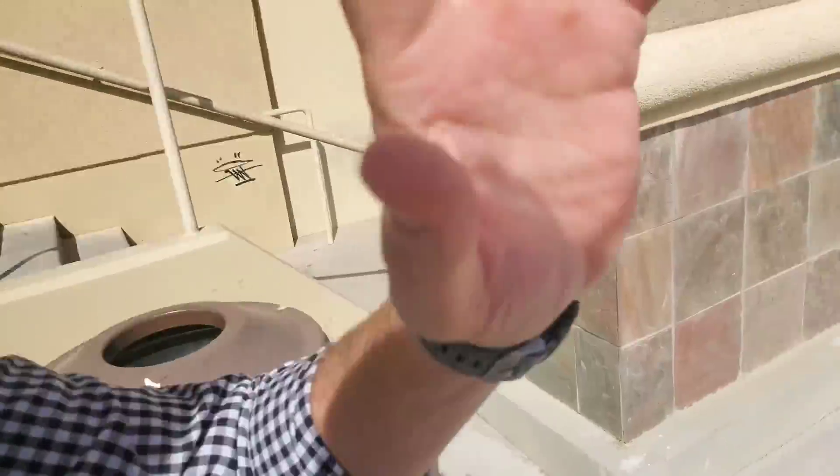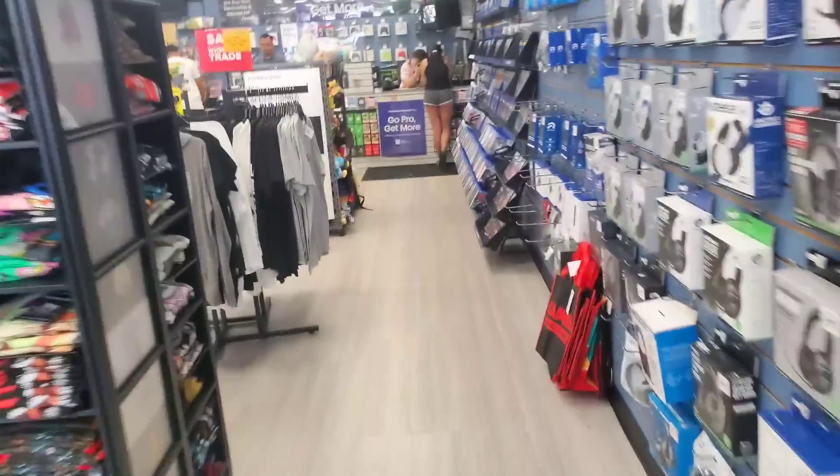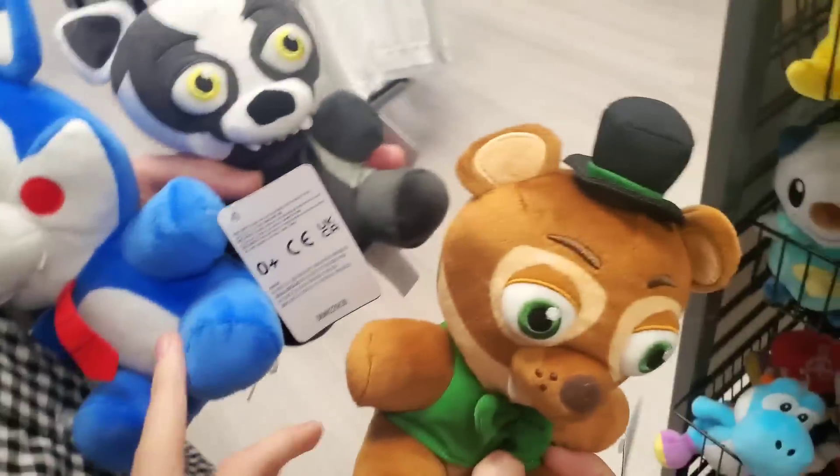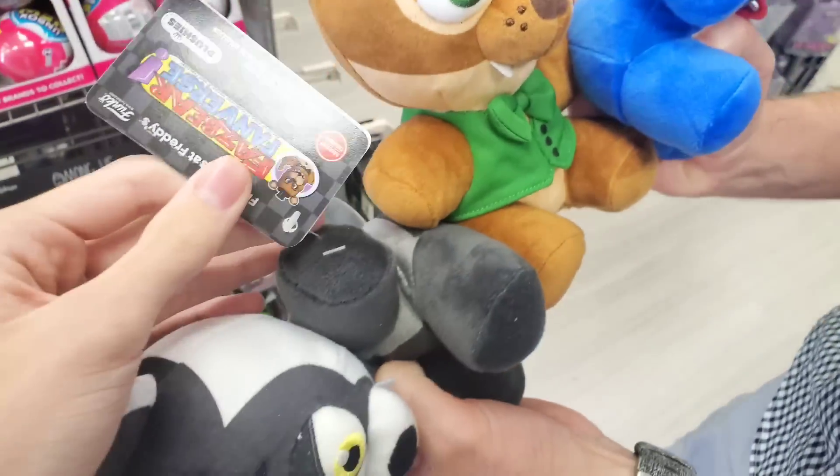We are at the next GameStop, really hoping they have any of the Fanverse plush. Walking in — it's quite a large store. Looking at the plush section, there are some FNAF VR plush down here, and looking up — oh my god, they have them! They have Blake, Candy, and Pop-Cos. For the Tie-Dye figures they have a Bunny, a Foxy, a Mangle, and a Chica. Three more Fanverse plush sets — all the GameStop exclusives with the GameStop exclusive tags. Amazing.